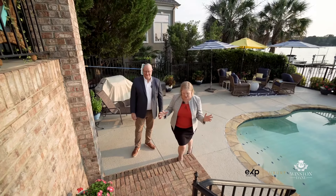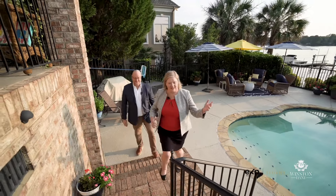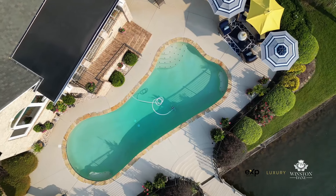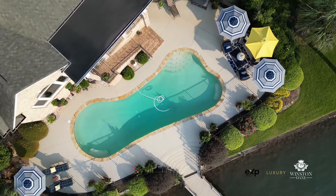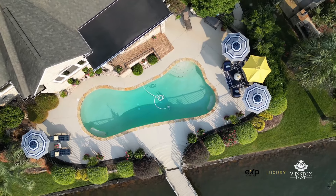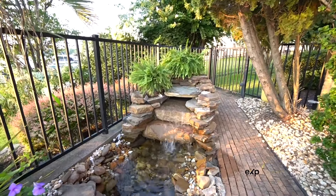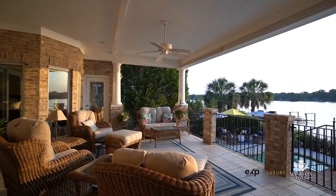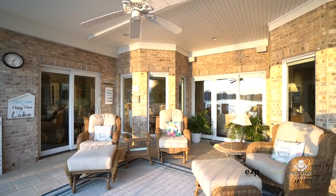This area is built for entertaining — from the extended seating area to the fountain, the saltwater pool, and all the outdoor amenities. You feel like you're on vacation all the time. We also have this oversized large patio deck, which is great for shade and provides plenty of seating, and it adjoins directly to the primary suite.